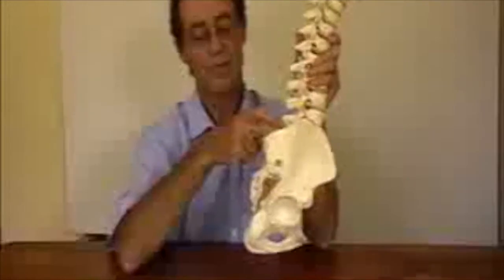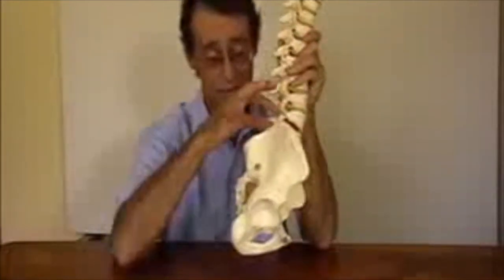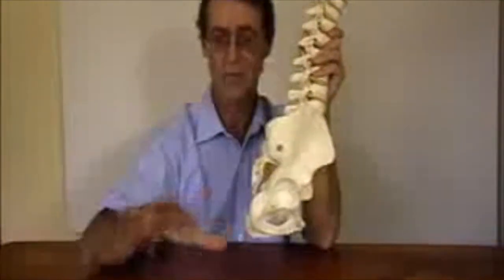This nerve runs across your buttock and down your leg. And when that becomes irritated, what you feel is a thin band of pain which shoots across your buttock and down your leg with numbness and tingling.